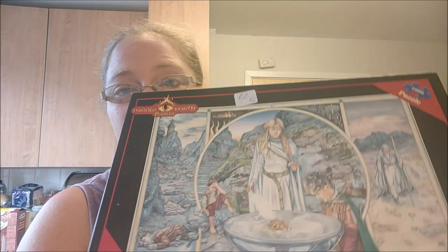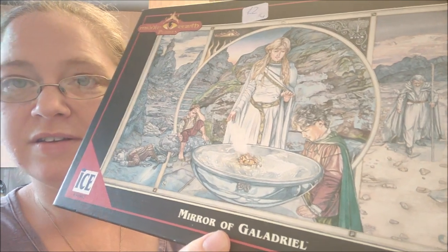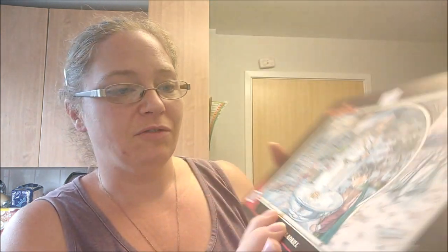In another shop in Saltash I picked up a puzzle. I said I wouldn't pick up puzzles because I went a bit puzzle crazy during lockdown and I've still got quite a lot I haven't done. But it was Middle Earth — who doesn't love a Middle Earth puzzle? Mirror of Galadriel, a thousand pieces. This cost two pounds and they go for around ten pounds. The price of puzzles has come down, so I'm going to do that one and make sure it's all there.